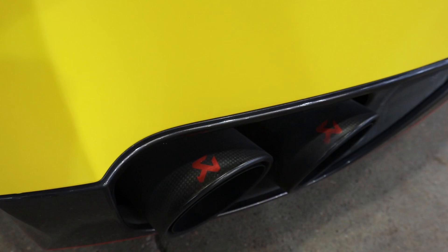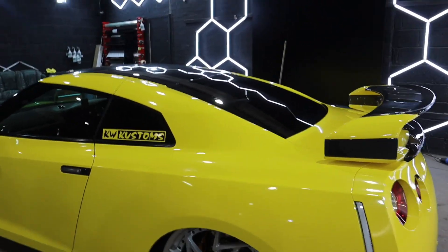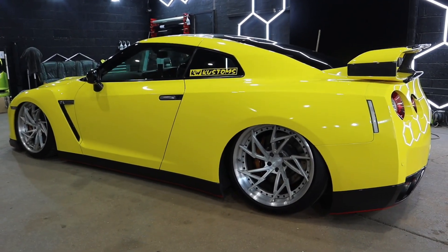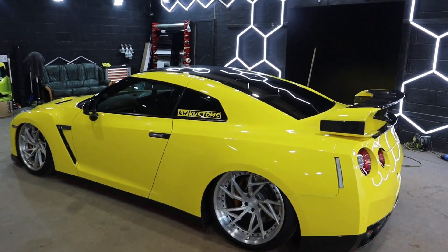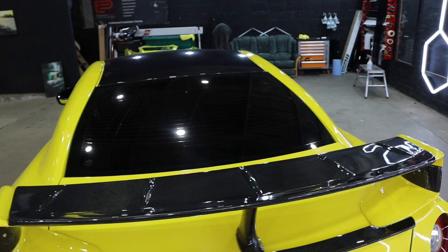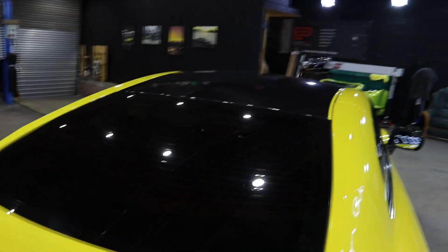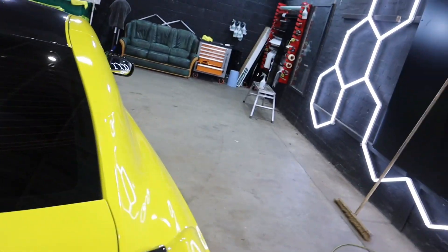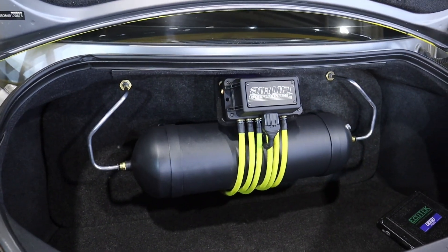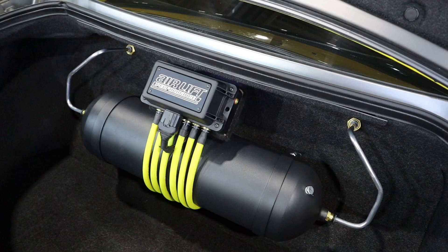Full titanium Aqua Cove exhaust system. We also have the airlift suspension from Offset, and we've got the window tints in the rear. Let's see if the boot is open and we'll show you — we've also got the custom boot build done by Offset as well.